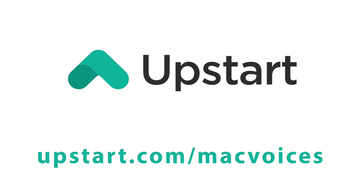Mac Voices is sponsored by Upstart, fair and fast personal loans. Go to upstart.com/macvoices and find out how Upstart can lower your monthly payments.